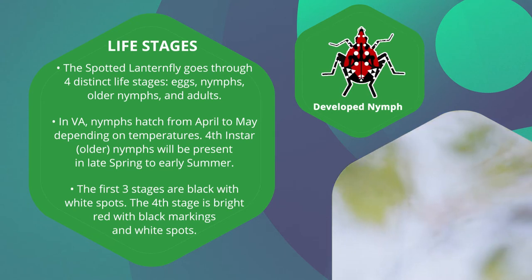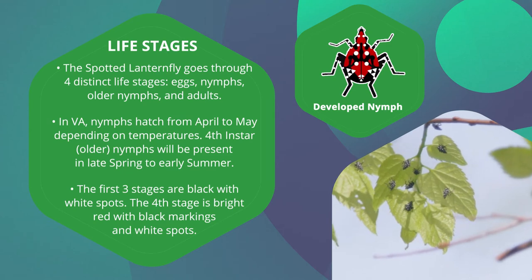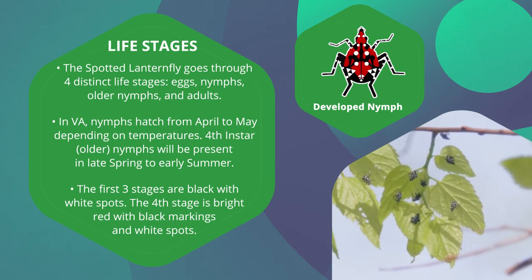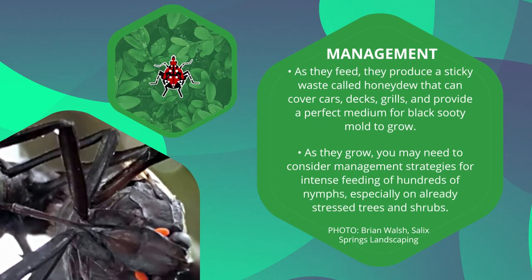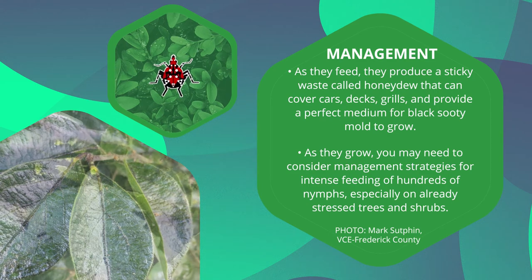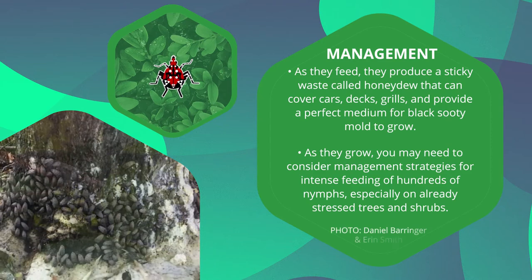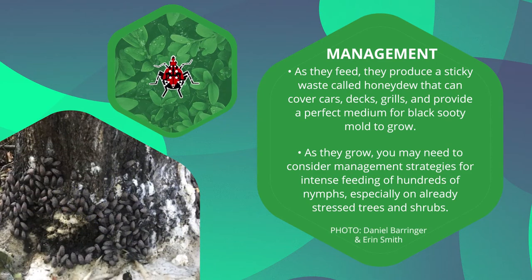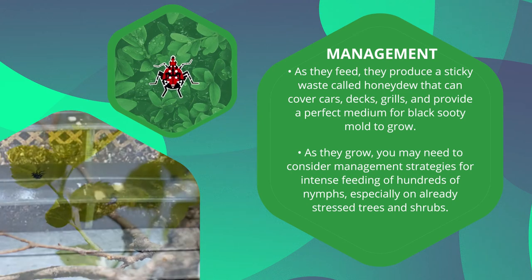Fourth instar nymphs, or older nymphs, will be present in late spring to early summer. This stage is bright red with black markings and white spots. At this stage, they will start to feed more heavily and be more selective on their preferred plants. As they feed, you may notice a water-like substance dripping. This is a sticky waste called honeydew that can cover cars, decks, grills, and provide a perfect medium for black sooty mold to grow.